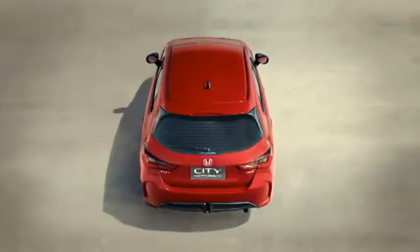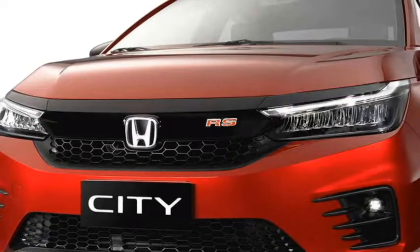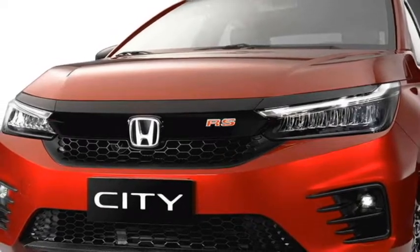The famous Japanese carmaker Honda has confirmed to bring the hatchback version of their popular car, the Honda City. The City hatchback is built on the same platform as the latest generation Honda City sedan and shares several features and components. The Honda City hatchback has already launched in Thailand.